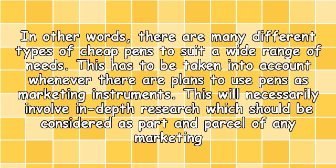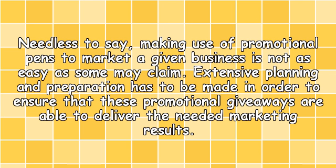This has to be taken into account whenever there are plans to use pens as marketing instruments. This will necessarily involve in-depth research, which should be considered as part and parcel of any marketing design. Needless to say, making use of promotional pens to market a given business is not as easy as some may claim. Extensive planning and preparation has to be made in order to ensure that these promotional giveaways are able to deliver the needed marketing results.